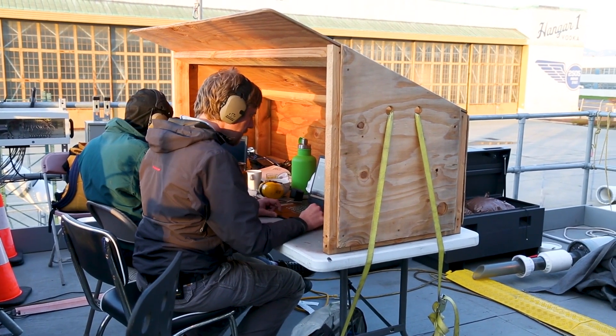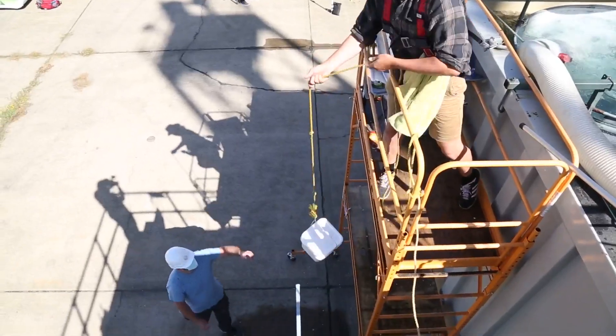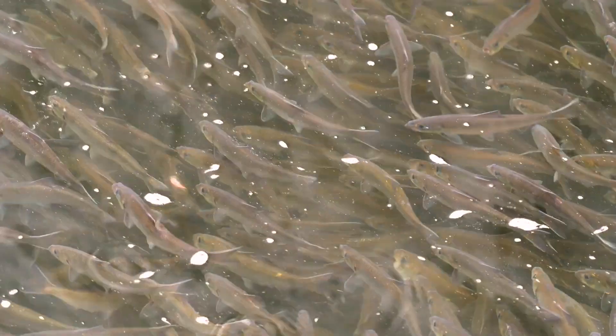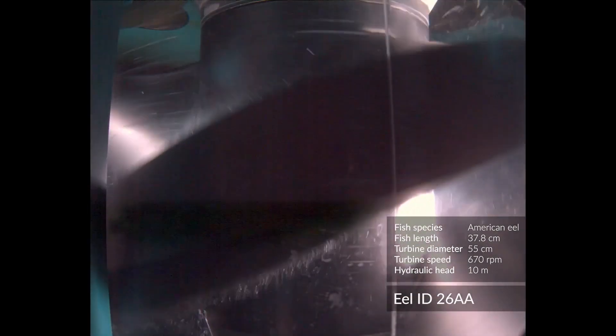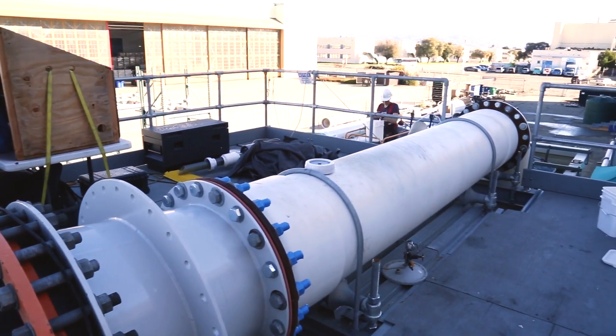Our studies demonstrated that the RHT can pass key migratory fish species including trout, river herring, American eel, and sturgeon, with survival rates exceeding 99% — comparable to outcomes that fish would experience while traversing a natural river system.